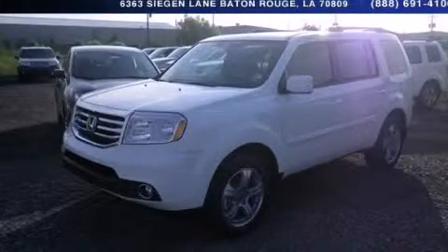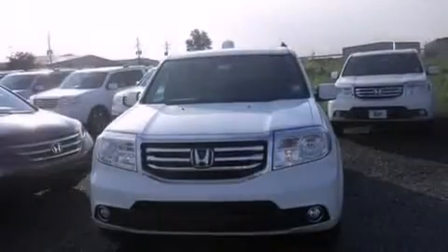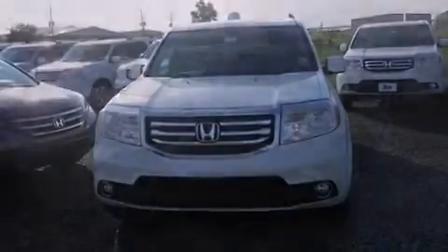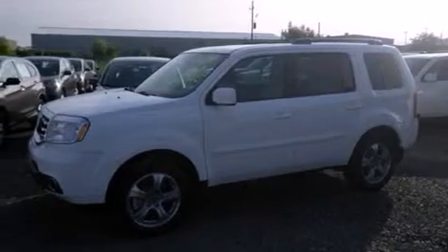This is a brand new 2014 Honda Pilot, a great blend of utility, comfort, and style. It has a 3.5 liter 6-cylinder engine and a 5-speed automatic transmission.